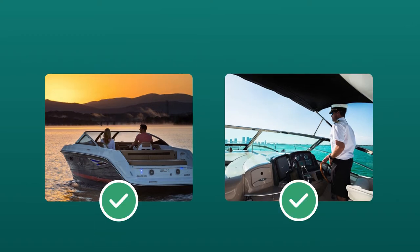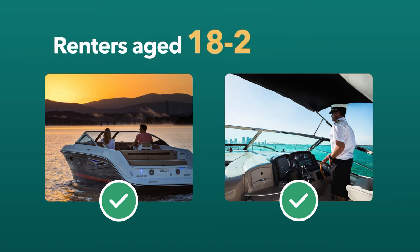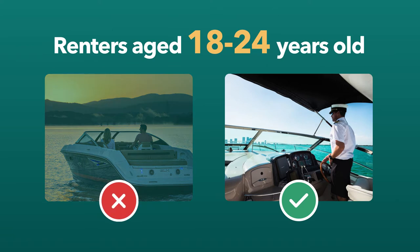Our insurance requires all renters must be 25 years or older to operate the boat without a captain. Renters aged 18 to 24 are required to have a captain at the helm.